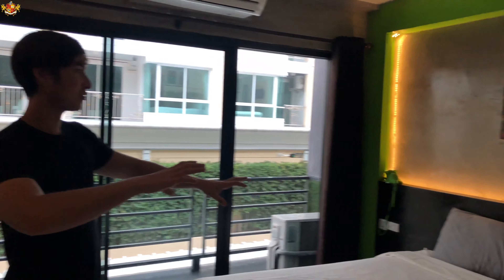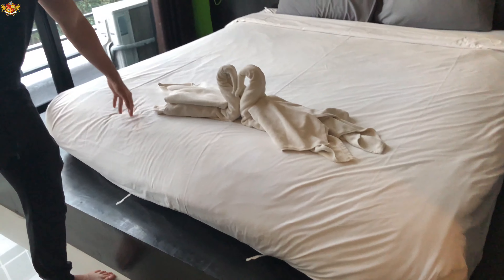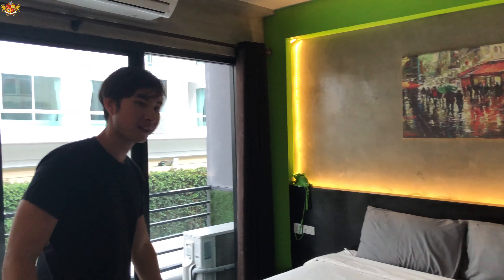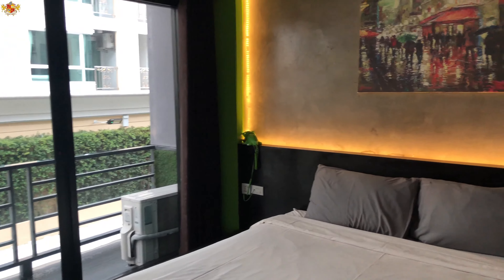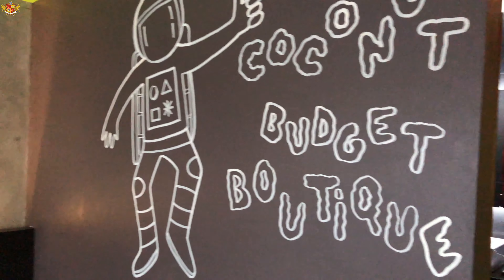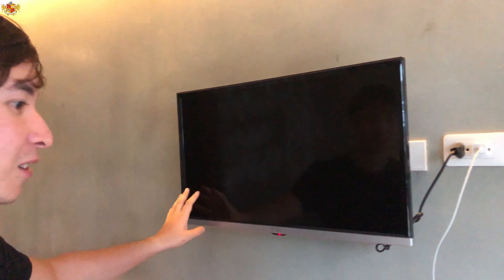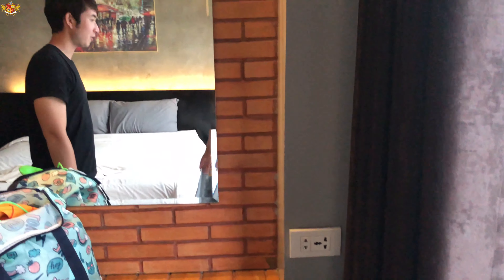I'm very impressed with this place. As you can see, it's very modern looking. This is a large bed — I'm guessing maybe even a king size, but it's at least a queen size bed. Nice wall decorations, cool artwork. And you do have a TV, and a little area right here that you can use for your work or your makeup. And then let's go check out the patio.